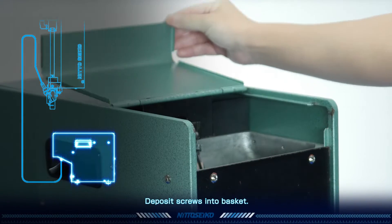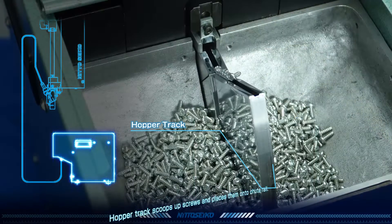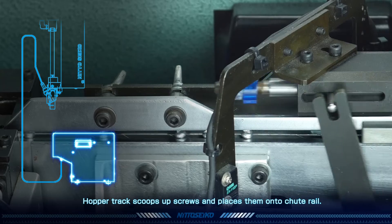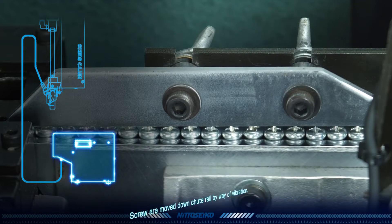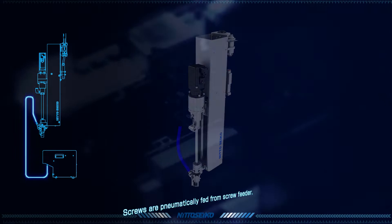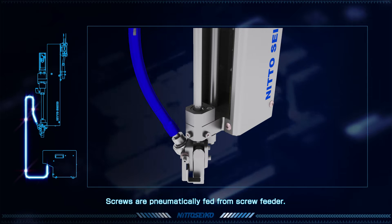First, screws are deposited into the basket of the screw feeder. The screws are scooped up by a hopper track, and those screws which pass through the kick plate are placed on the chute rail. The aligned screws are moved down the chute rail by way of vibration. As the screws are stripped off the chute rail, they are pneumatically fed from the screw feeder.